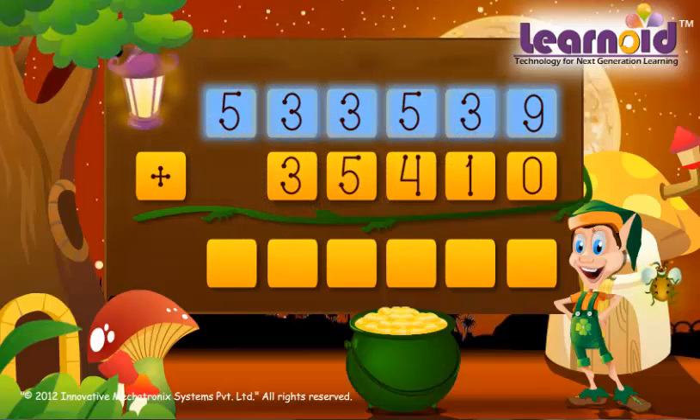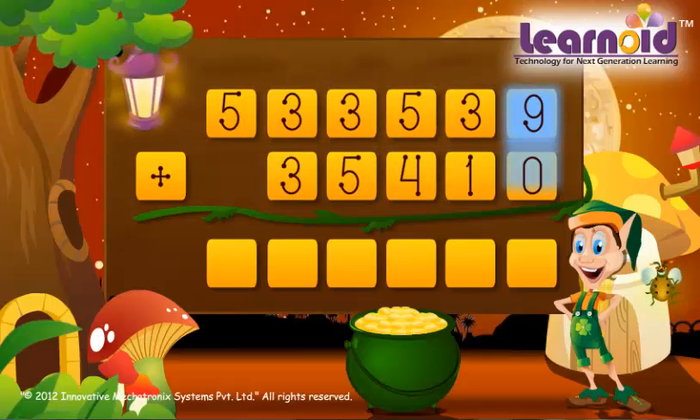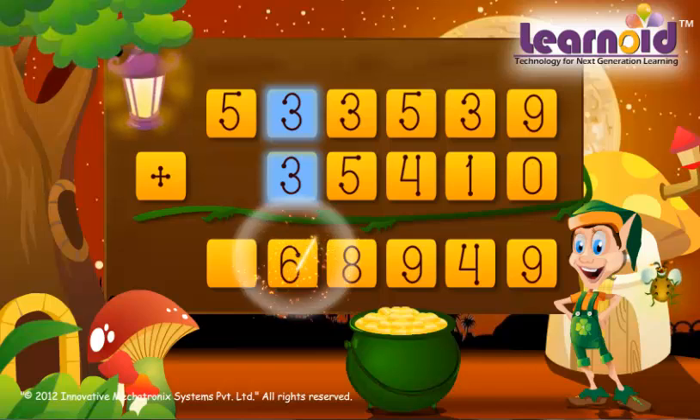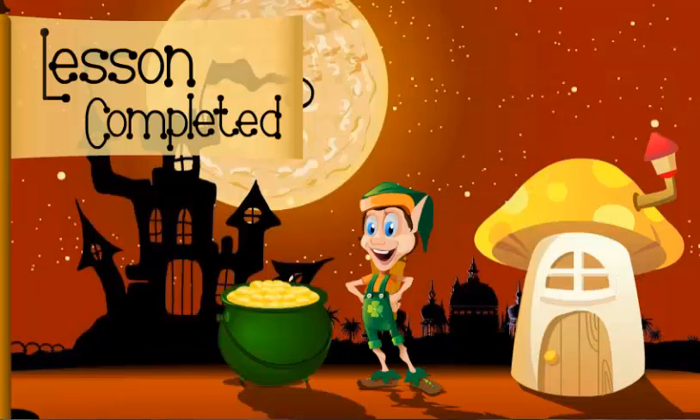The next two numbers are 5,33,539 and 35,410. Ones column: 9 plus 0 is 9. Tens column: 3 plus 1 is 4. Hundreds column: 5 plus 4 is 9. Thousands column: 3 plus 5 is 8. Ten-thousands column: 3 plus 3 is 6. Lakhs column: 3 plus 3 is 6.